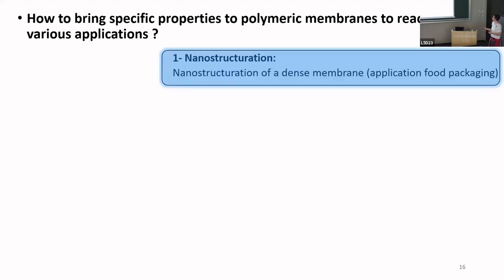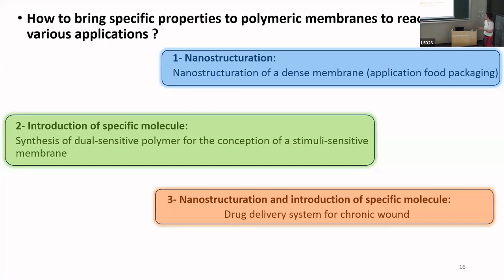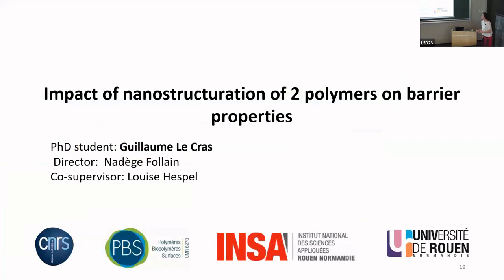I will show three examples of how to bring specific properties to polymeric membranes. The first is nanostructuration — specifically, nanostructuration of a dense membrane for food packaging applications. The second is the introduction of specific molecules into a porous membrane. The third combines both nanostructuration and introduction of specific molecules for drug delivery, using an asymmetric membrane.